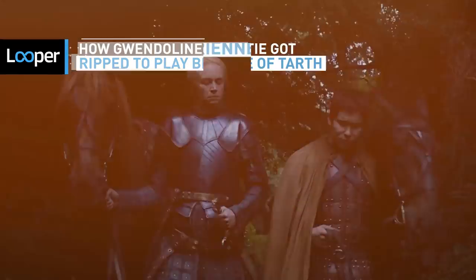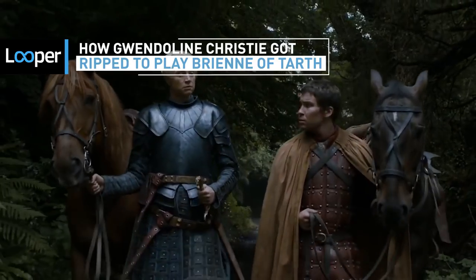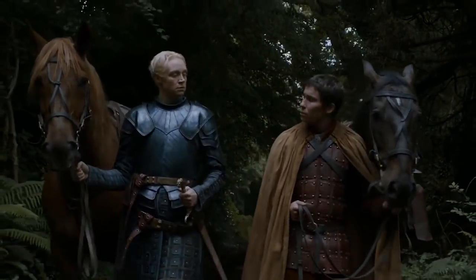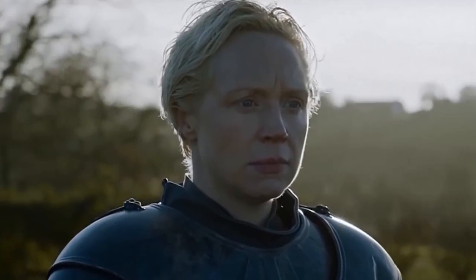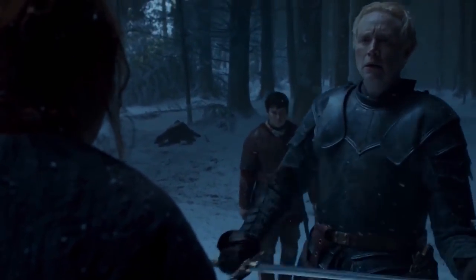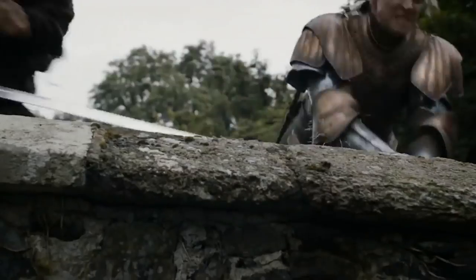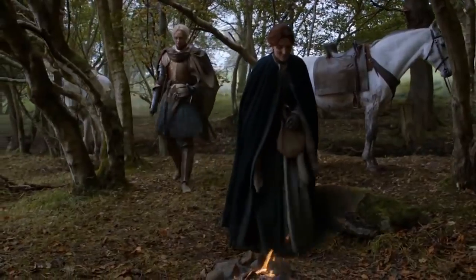The production team for Game of Thrones had some big shoes to fill when it came time to cast Brienne of Tarth, and they pretty much nailed it when they hired Gwendolyn Christie for the part. But even considering her natural aptitude for the role, Christie had to put in a lot of work to make the look perfect. Here's how the 6'3" actress and model got her body into the shape of a committed, lifelong warrior.